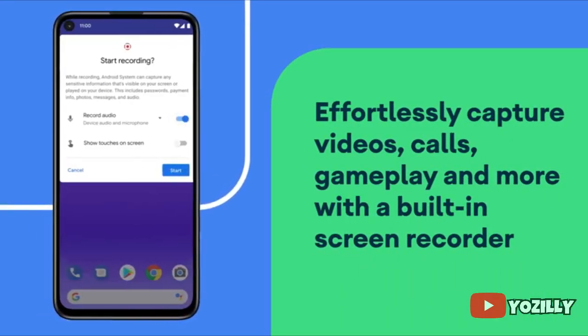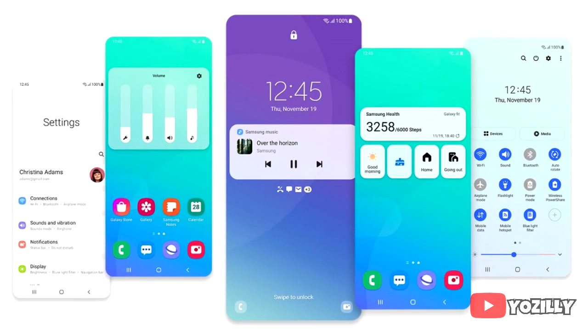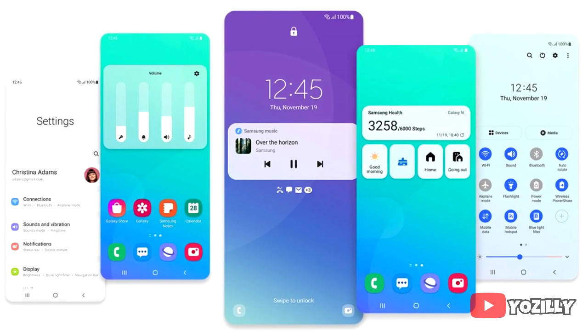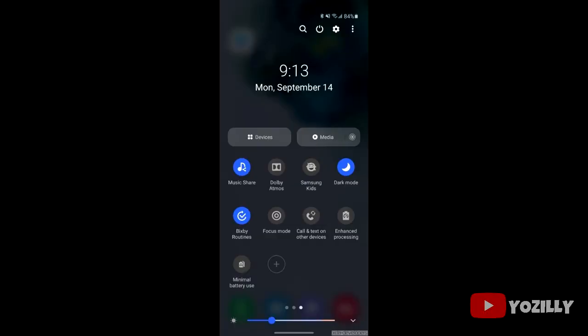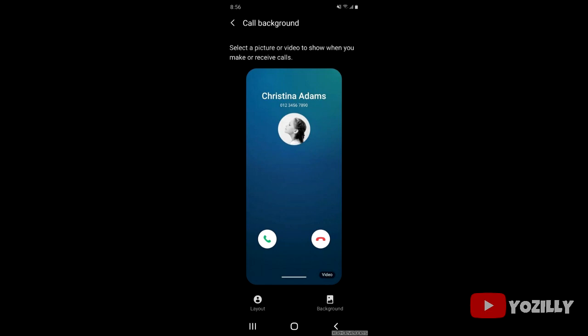This update will bring Android 11, which includes new features like media controls, built-in screen recording, chat bubbles, and more. On top of this, there will be One UI 3.0, which brings quite a few new changes and features to the UI, including various visual changes.